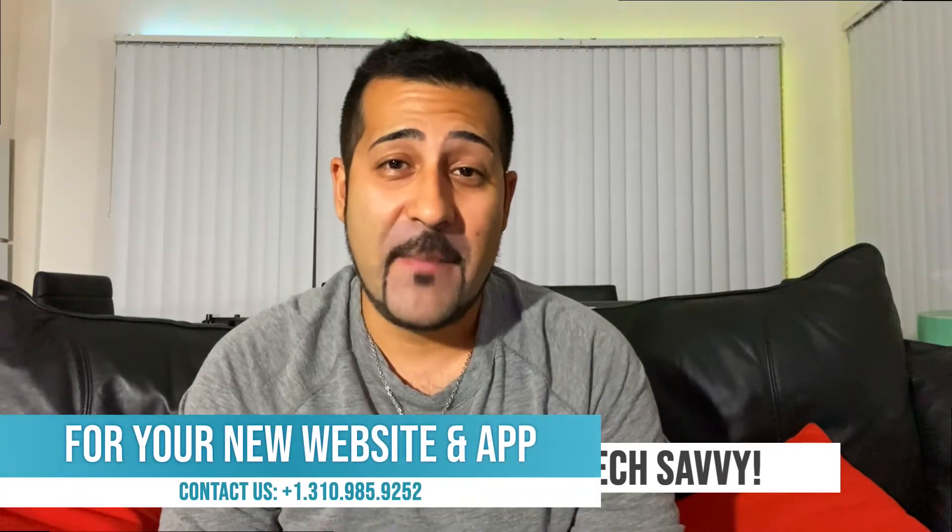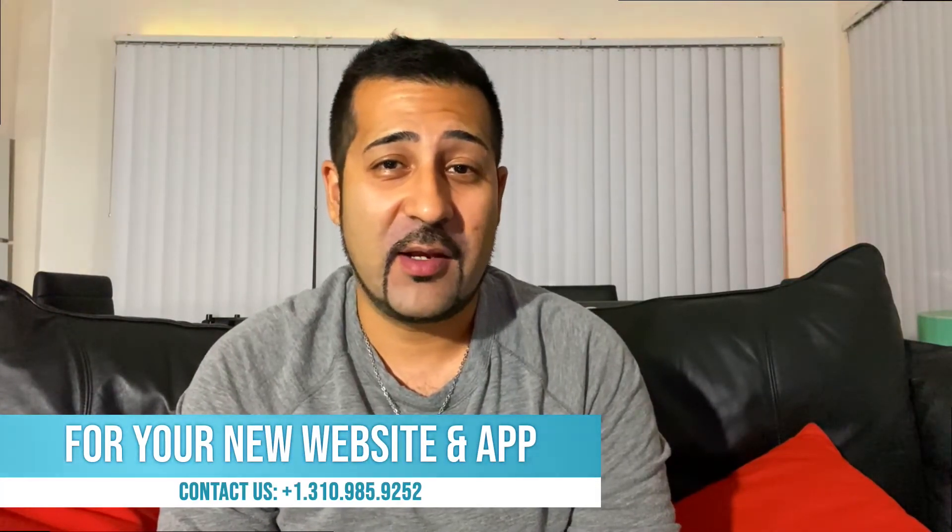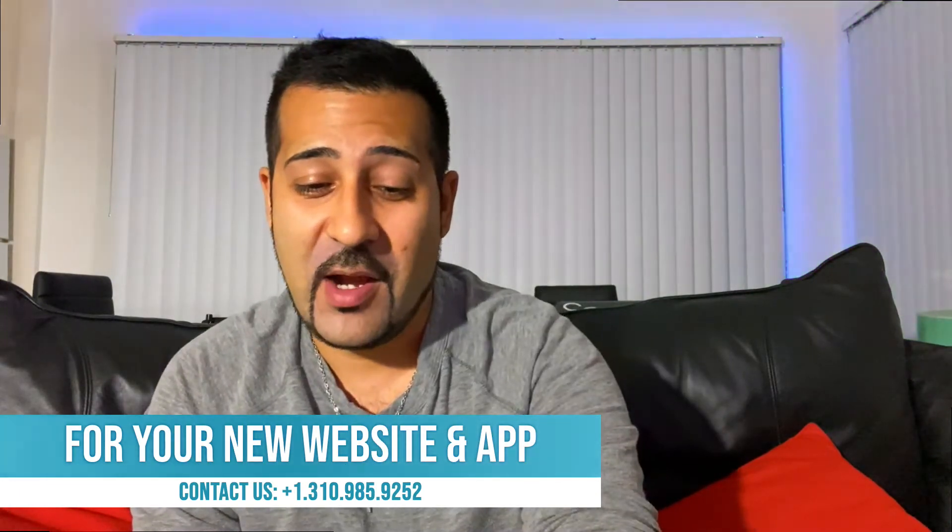Hey guys, this is Tech Savvy. I'm your host Kellen Valiant and this is our segment on top future tech for the week. This episode is brought to you by 400 Marketing. If you have any questions from apps to websites and everything in between, jump on a free call with them today. You have nothing to lose and everything to gain. Jump on that free call and get your free consultation today. Let's jump right in — we've got some amazing tech to go over today.